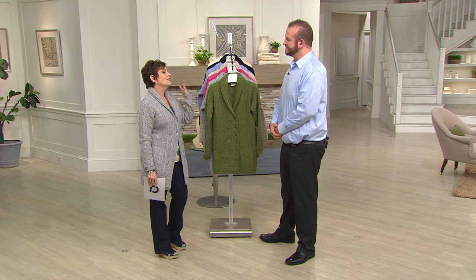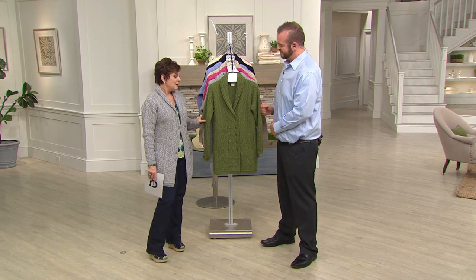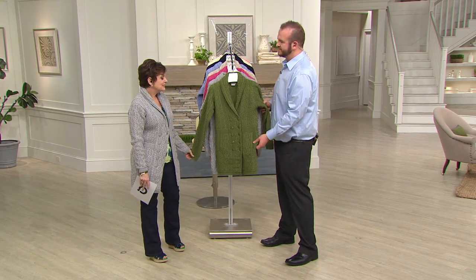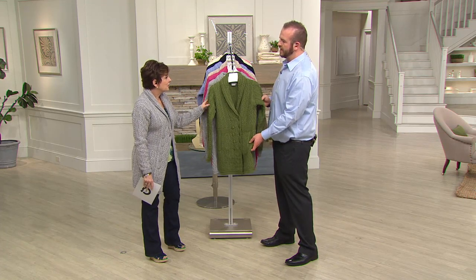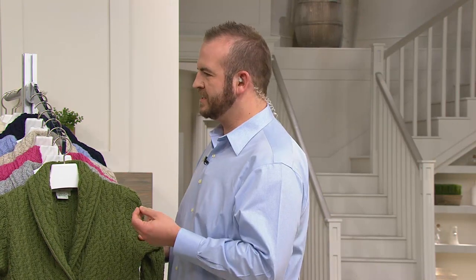You guys have made such an impact on Americans. You don't have to be Irish to love this knitwear because of your attention to quality and fashion. What sets you apart? What we've always tried to do is take traditional styles — the traditional stitches and techniques — and bring them into the 21st century with a modern, feminine garment, and we've been doing it very successfully.